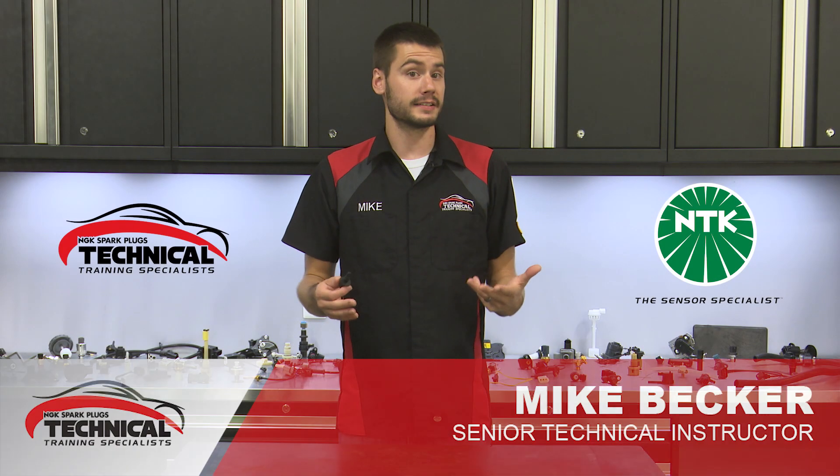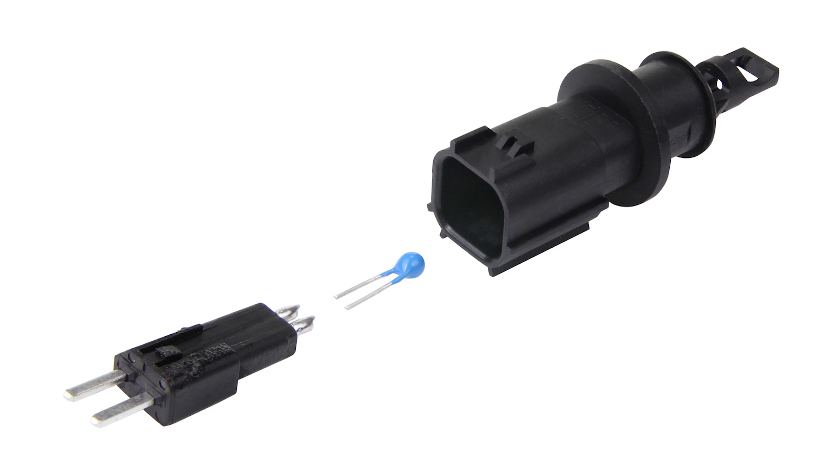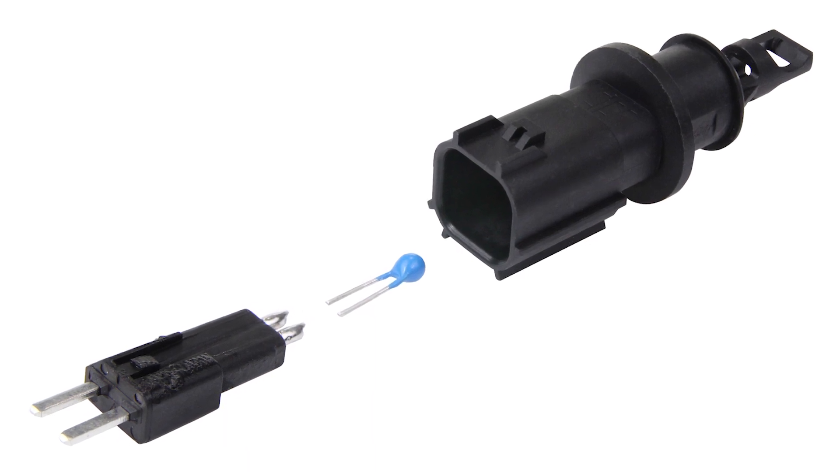The air charge temp sensor, ACT, or intake air temp sensor, IAT, do the exact same thing for your car. Their names are just variable from vehicle manufacturer to vehicle manufacturer.